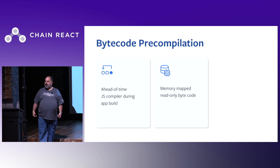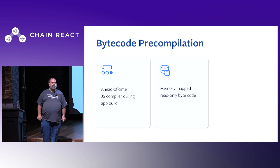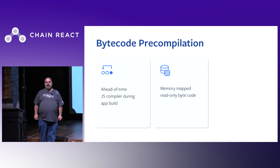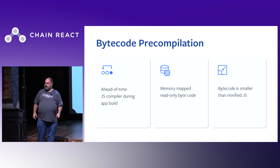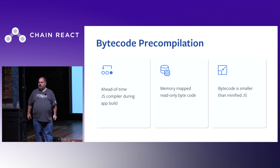Because the memory is mapped read-only and backed by a file, mobile operating systems that don't swap, such as Android, can still evict these pages under memory pressure. This reduces app process kills on memory-constrained devices and can help you work better in the background. Bytecode is also smaller than JS — in our experience with Facebook apps, it's about one-third smaller than minified JS.